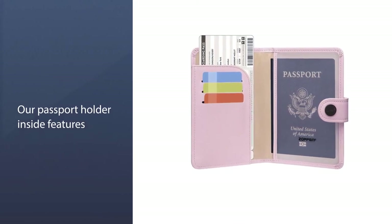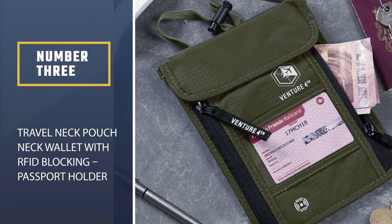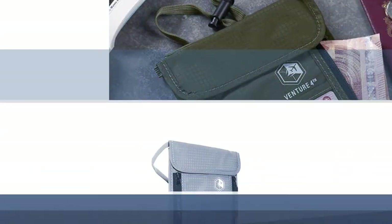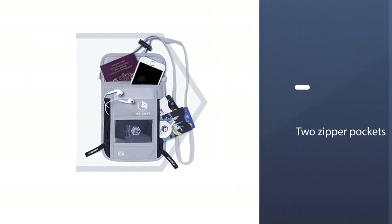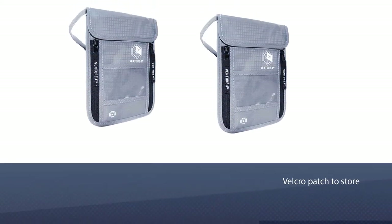Number three: Travel Neck Pouch Neck Wallet with RFID Blocking Passport Holder. This passport holder comes with three smart storage compartments and a neck strap — an excellent choice for people who prefer to wear their valuables around the neck and underneath clothing for extra security.